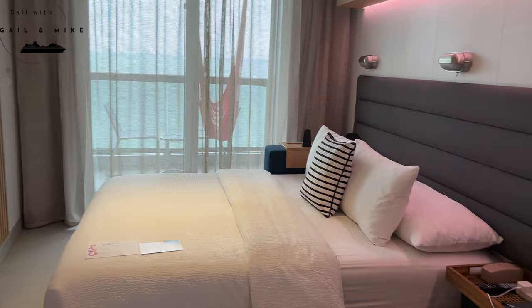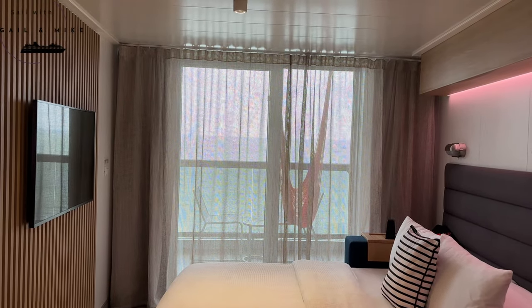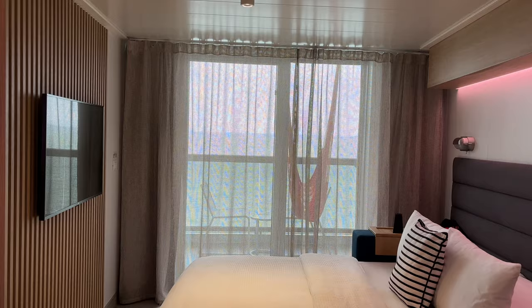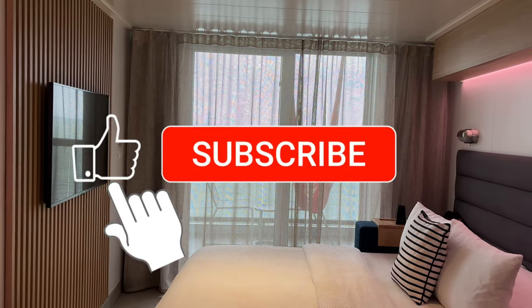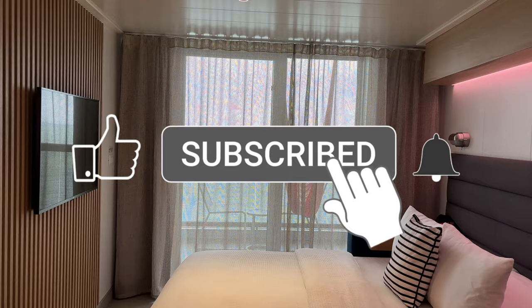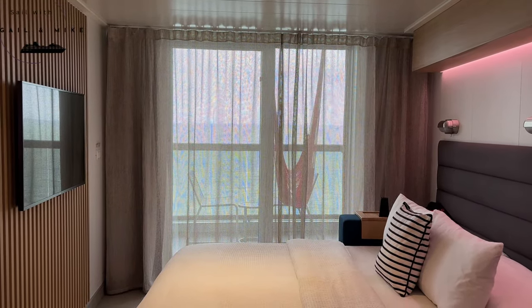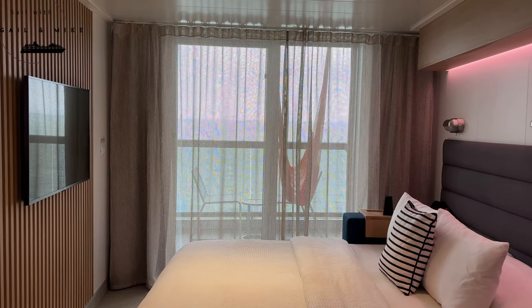All in all, I think it's a really lovely cabin — let us know in the comments below what you think of it or anything to do with this cabin at all. Thank you for watching; if you haven't already subscribed please do so — it's free and it just helps us on the YouTube algorithm to get our video out to more people. If you liked the video please give us a thumbs up as well.